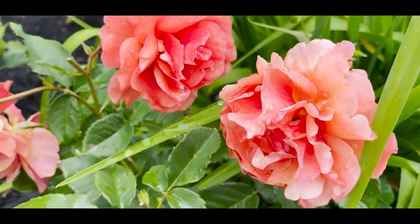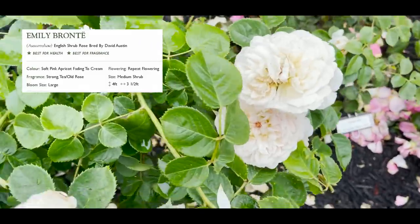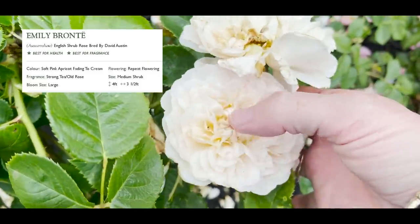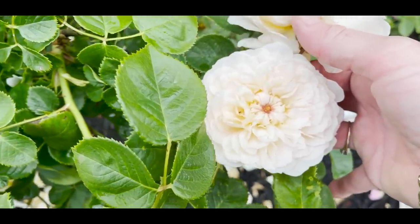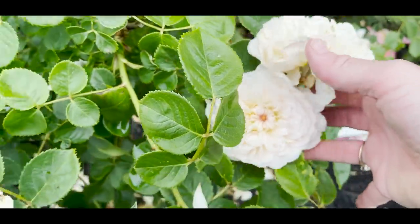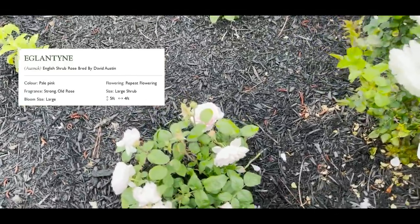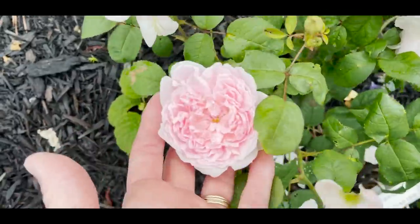Emily Bronte has a cute little button on her and I got several blooms from her this season with no black spot. Guillotine — I am so happy she's doing well because I've tried multiple times to have her in my garden without success.